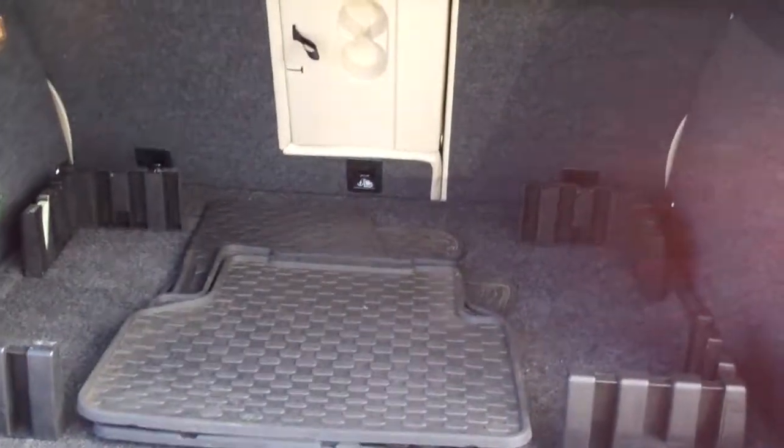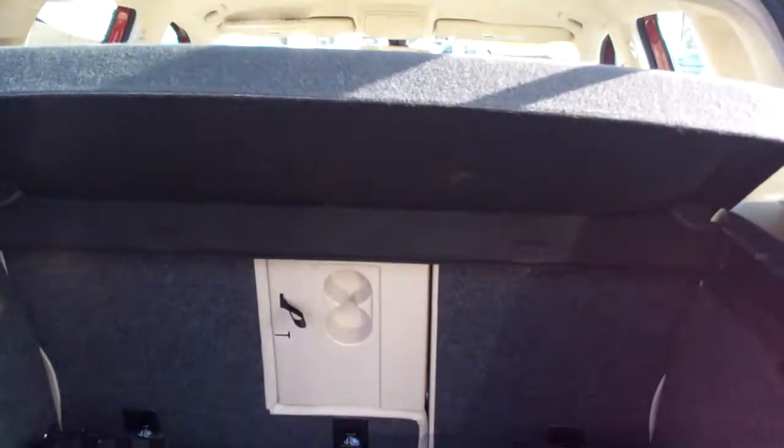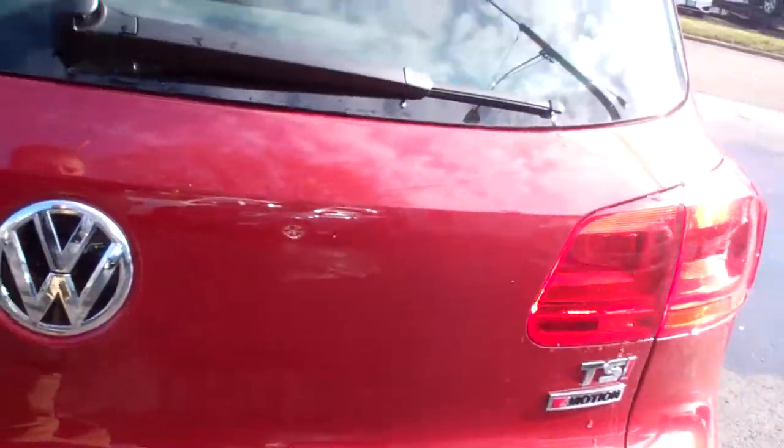Oh, nice — good room back here. You got a little organizer, some rubber floor mats to come, tonneau cover. Of course, that'll come out and you can flip those seats down too. So if you need more room, you got it.